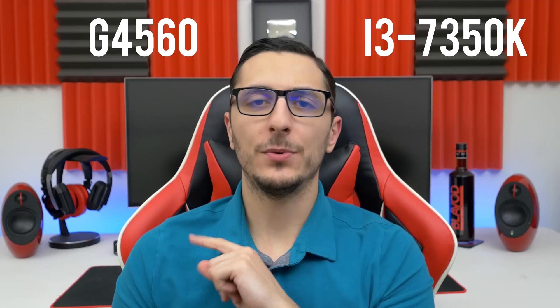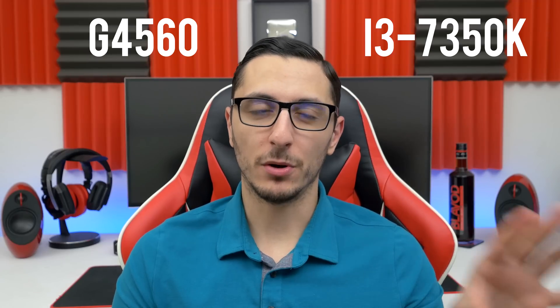In a separate video I'm going to be comparing the G4560 against the i3-7350K, since both of them are dual-core processors. But with that said, let's dive right into the video.